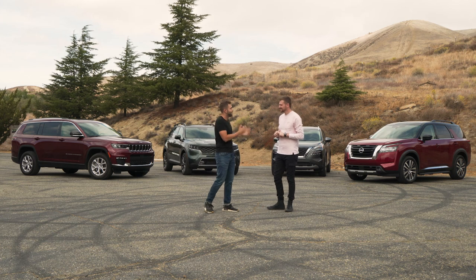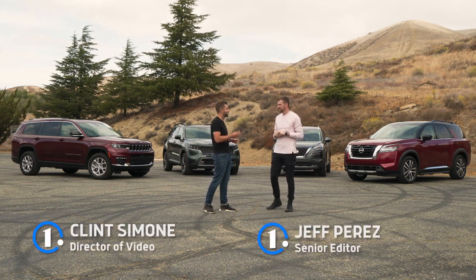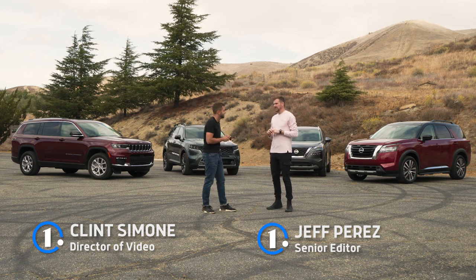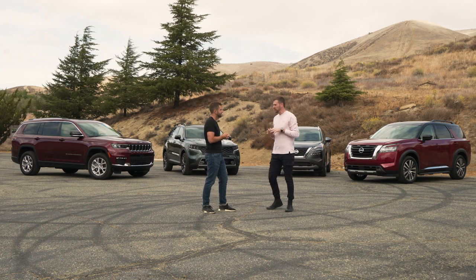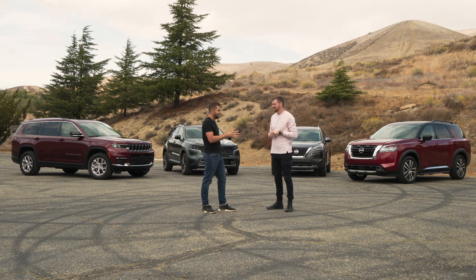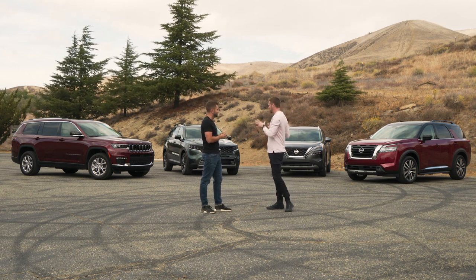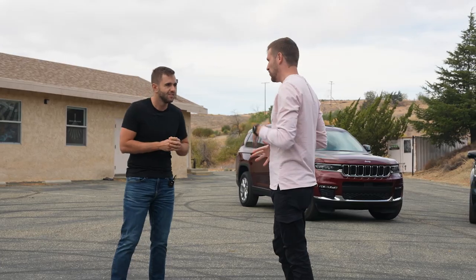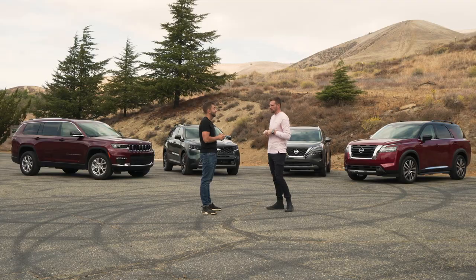Behind us are the contenders for our best family vehicle of the year. This is a unique category because it's the only one where we have four different finalists. For the amount of really good family vehicles, crossovers, and SUVs that we drove this year, it was kind of hard to narrow it down to these four. It was definitely our hardest category to pick a winner. We spent a lot of time in these vehicles and we rate them all on a scale of one to 10, and all of these scored over 9.0 points on our scale.